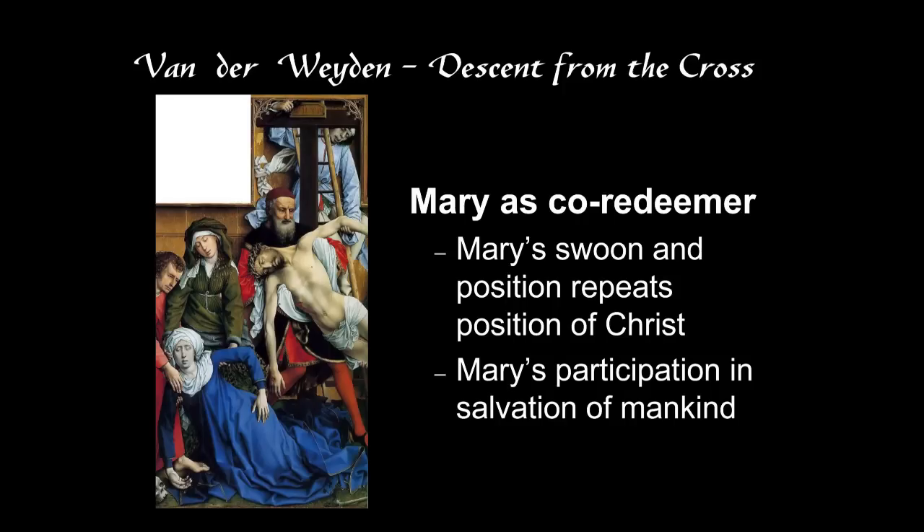We talked about Mary and Christ having the same pose as a compositional device, but it also has a further meaning. It refers to a theological concept of Mary as co-redeemer, or co-redemptrix. When we look at this image, Mary is in exactly the same position as Christ. This idea — which was not yet a formal doctrine but which most people believed — was that Mary participated in the salvation of mankind, both by bearing the Christ child and in other ways.